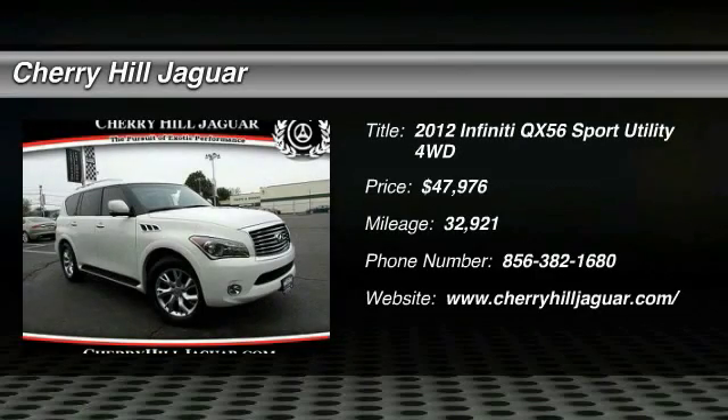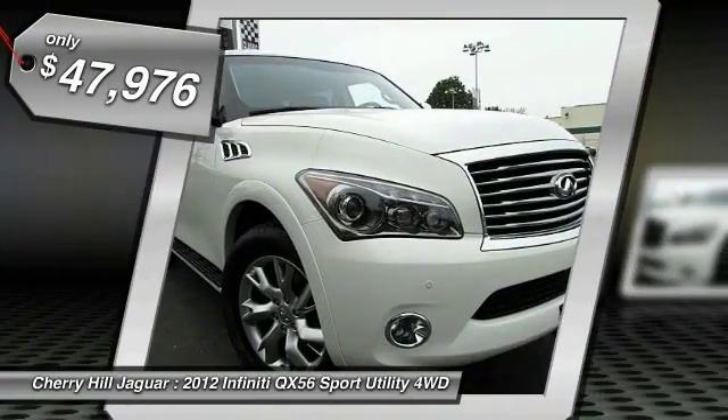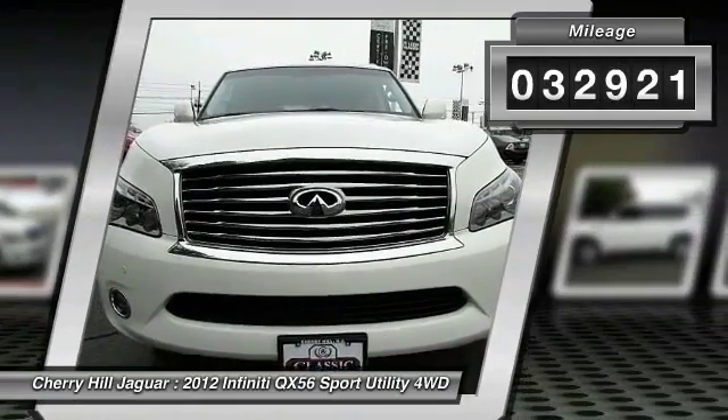The 2012 Infiniti QX56, a uniquely personal expression of style — jealousy comes standard — and is priced below $50,000. This vehicle has less than 35,000 miles.